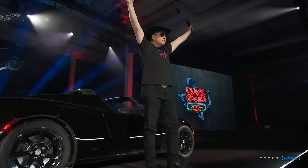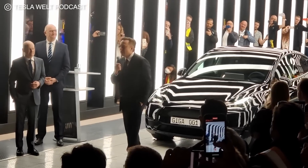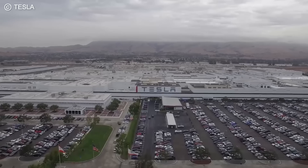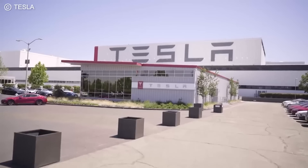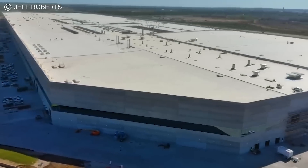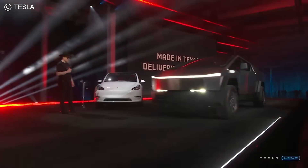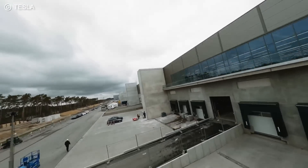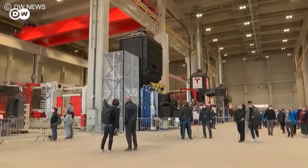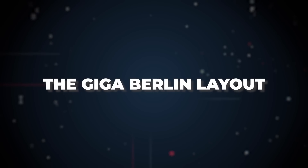Elon made history again. Earlier this year, on the 22nd of March, Tesla announced its Berlin Gigafactory, its first on European soil and the fourth Gigafactory overall. With a fifth on its way in Texas, is there nothing this man can't achieve? In this video, I'll show you a closer look inside Tesla's first European Gigafactory — the Giga Berlin layout.